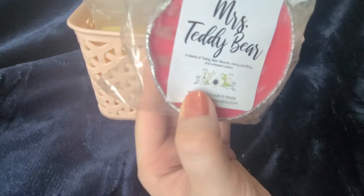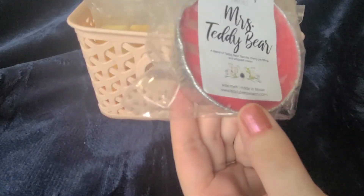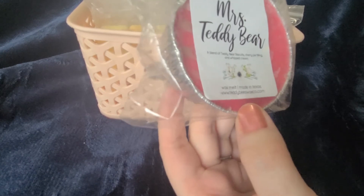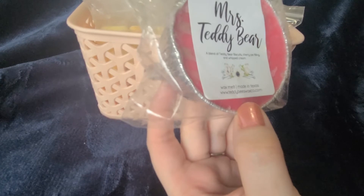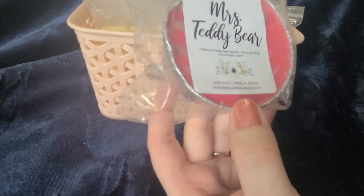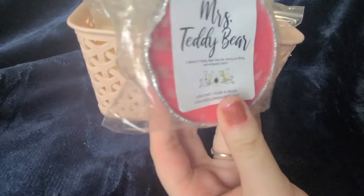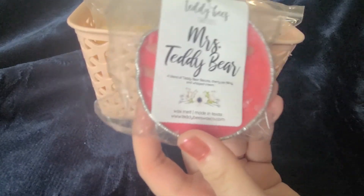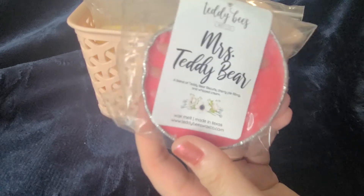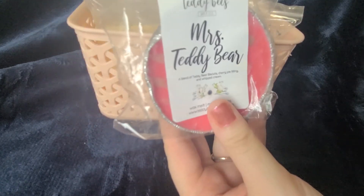I have another Teddy Bees scent I'm excited about — pretty positive I'm getting a chunk bag of this. It is Mrs. Teddy Bear. It is a blend of teddy bear biscuits mixed with cherry pie filling and whipped cream. This is not a very strong cherry scent but it is still really nice and it is one of my fiance's favorite on cold whenever he sniffed my order.